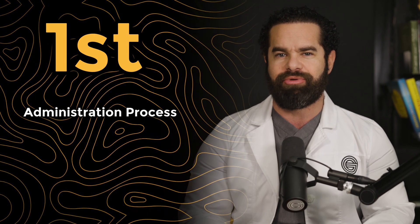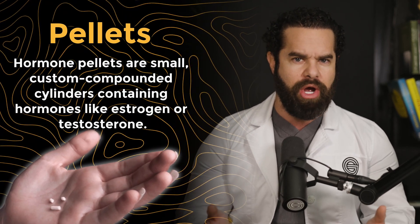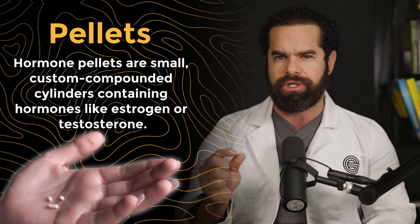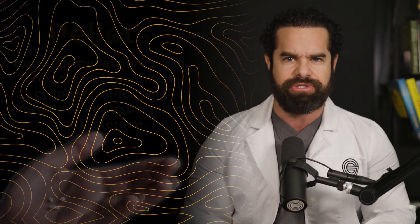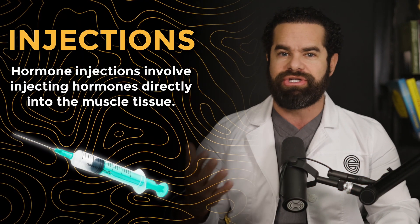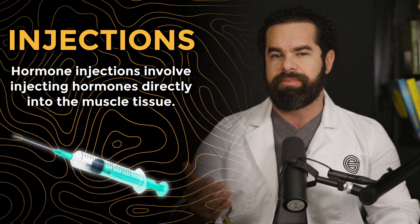First, let's talk about the administration process, starting with pellets. Hormone pellets are small, custom-compounded cylinders almost looking like rice granules containing hormones like estrogen or testosterone. They are implanted under the skin, typically in the hip or buttocks area, during a quick, non-painful procedure. The pellets slowly release hormones over several months.